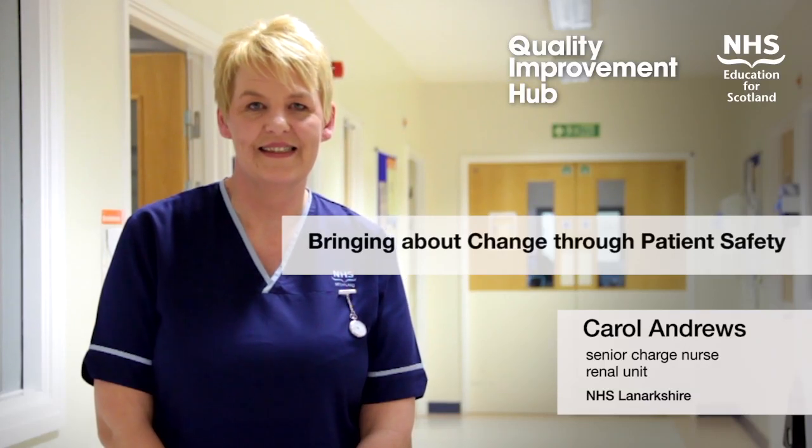My name is Carol Andrews. I'm a senior charge nurse in the renal unit at Monklands Hospital in NHS Lanarkshire.